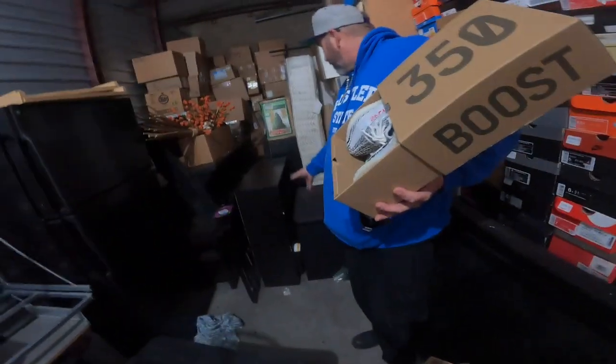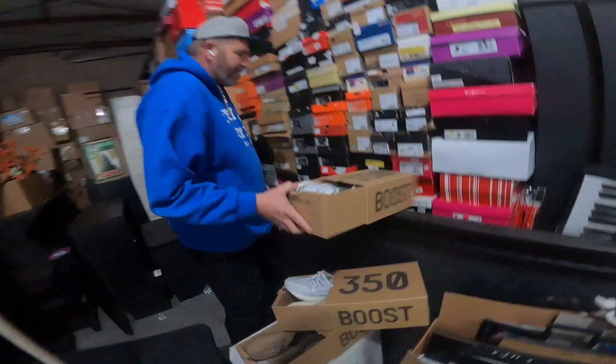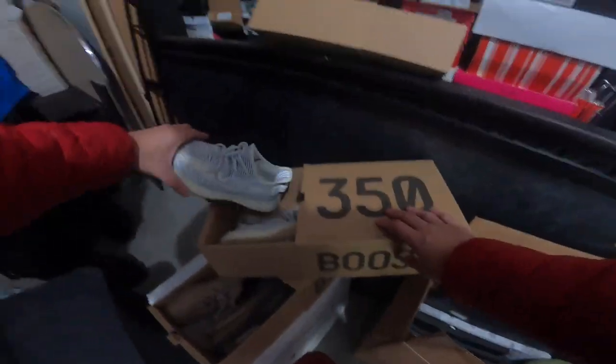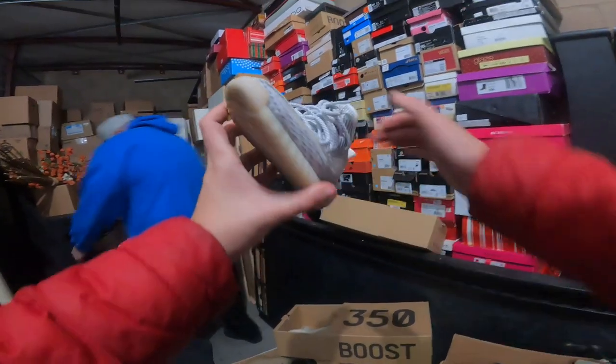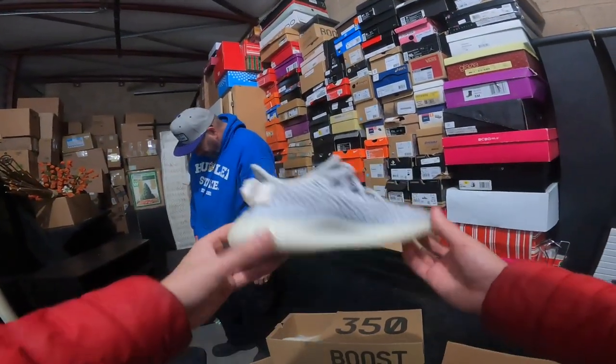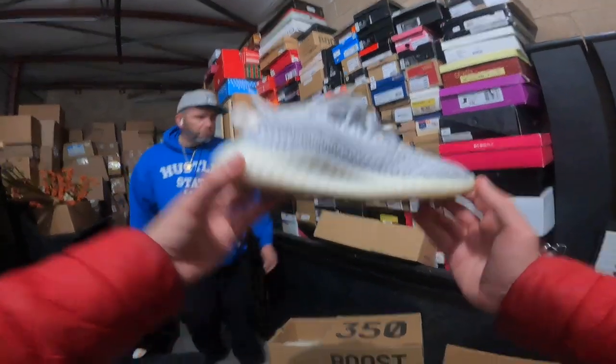We already saw this whole pile of shoes, but oh — there's like three pairs of Yeezys sitting in a little dresser at the top. We're not expecting that! Look at these — they're pretty small, what size, five or six? But still, that's cool. You guys let us know how much you think these are worth.